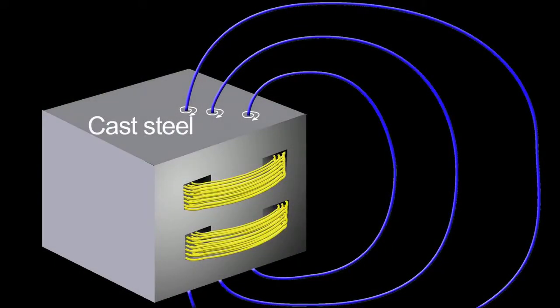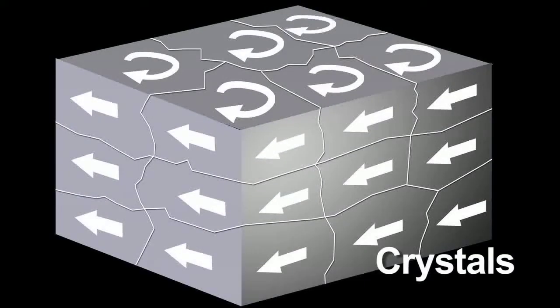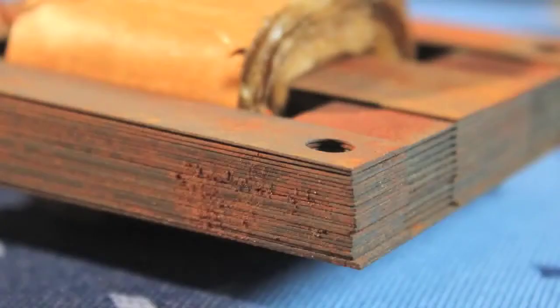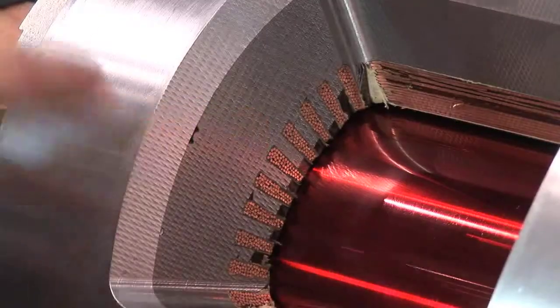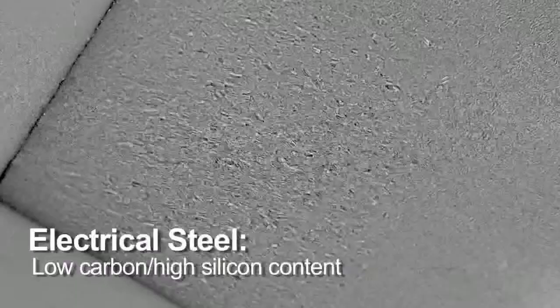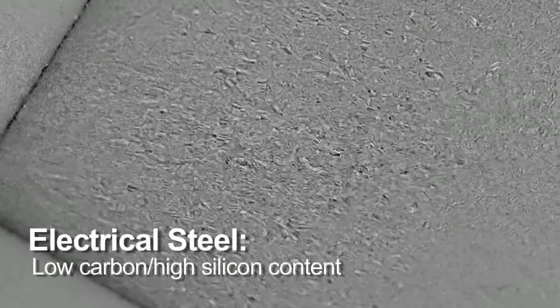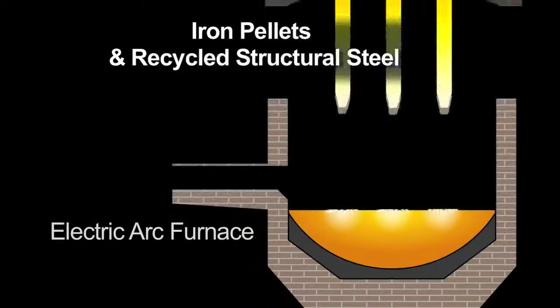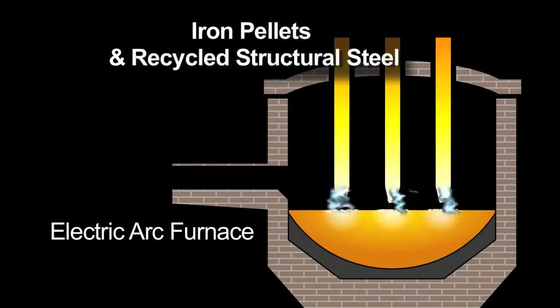Magnetic energy passing through steel can have some negative effects. Eddy currents create heat and loss of energy. In order to make motors and transformers more energy efficient, we sometimes use thin laminated steel sheets in the coils, made of a special steel called electrical steel. Electrical steel has less carbon and more silicon. It is normally made in an arc furnace from recycled structural steel.